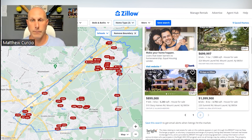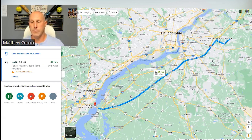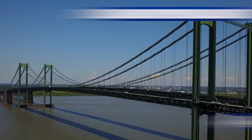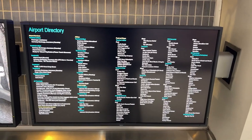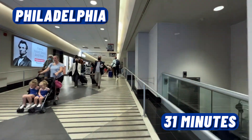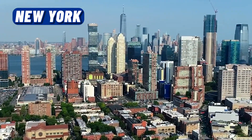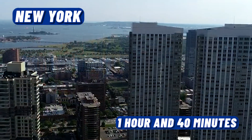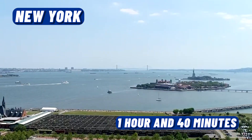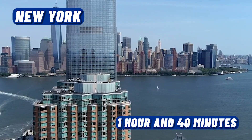Let's talk about getting around from Mount Laurel. A popular direction is south — whether it's Delaware or down to the Carolinas. To get to the Delaware Memorial Bridge, it's about 40 minutes. If you're flying, Philadelphia International Airport is about 31 minutes away. And if you need to get to New York, it's about an hour and 40 minutes just to reach the George Washington Bridge — after that, city traffic takes over.